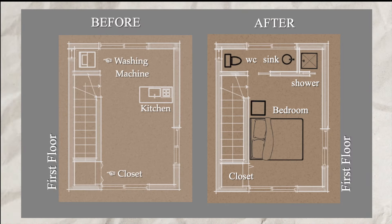Let's take a closer look at the first floor layout before and after the project. The sleeping area replaces the kitchen, and a new bathroom is created, divided into two independent spaces — on one side the shower area, and on the other the sink and toilet. The closet has remained unchanged.